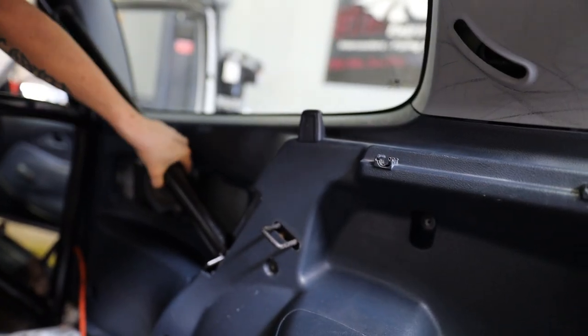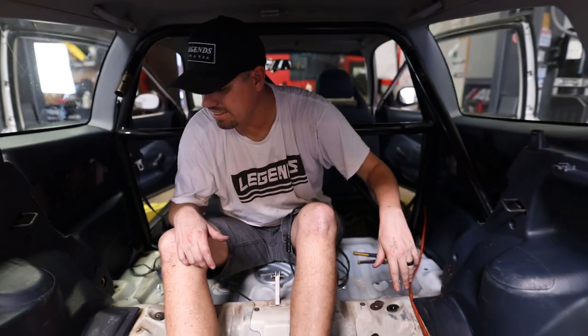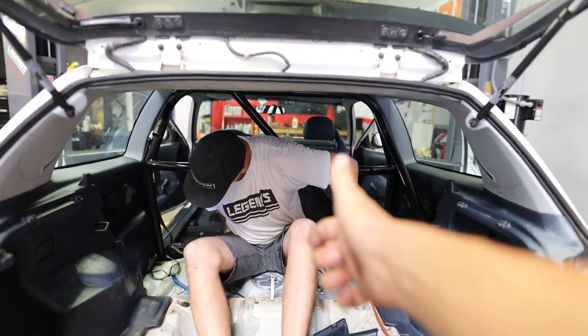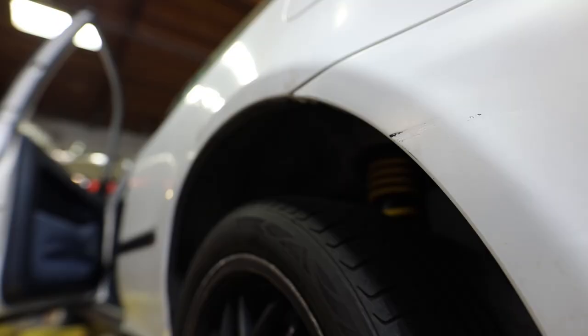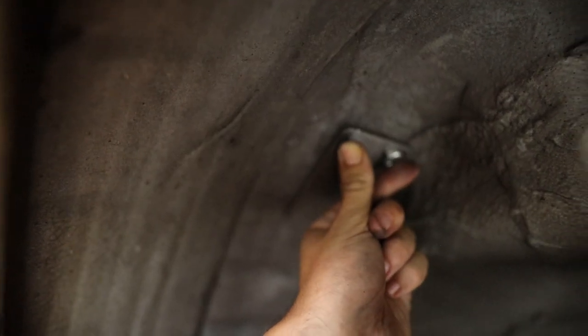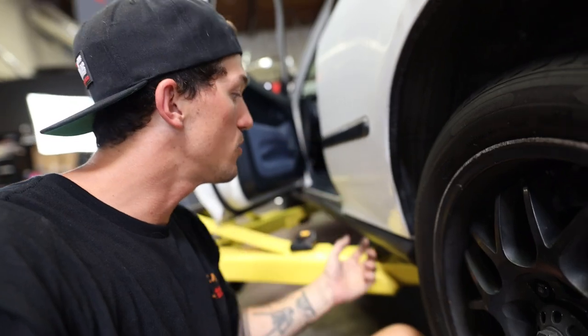Oh my gosh, look at that — it's so close! That is awesome, it looks really good. I was right — I had doubts, Tim was like 'no interior, no interior,' but I think it looks a lot better with the interior. I'm super happy. Now all we have to do is bolt this bad boy up and the cage is fully installed. Here are our bolts for the chassis and here's the plate. First bracket down — that's actually really easy and convenient. Now we do the other side and then underneath the car, and we're good to go.